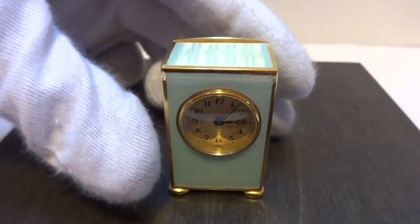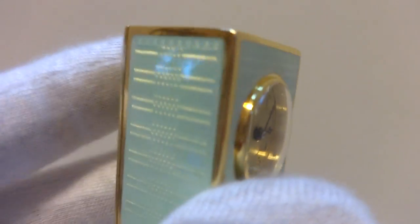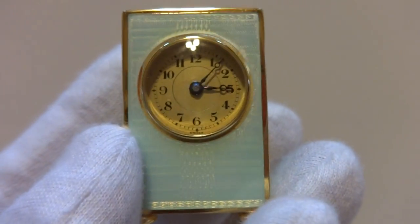I'm making a short video because I want to provide a 360-degree view of this absolutely gorgeous antique sub-miniature clock. This would date right around 1920.